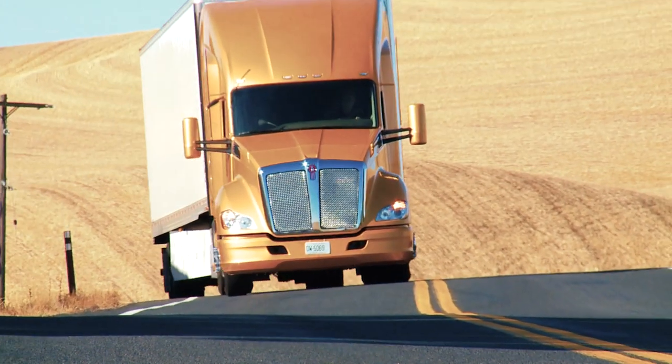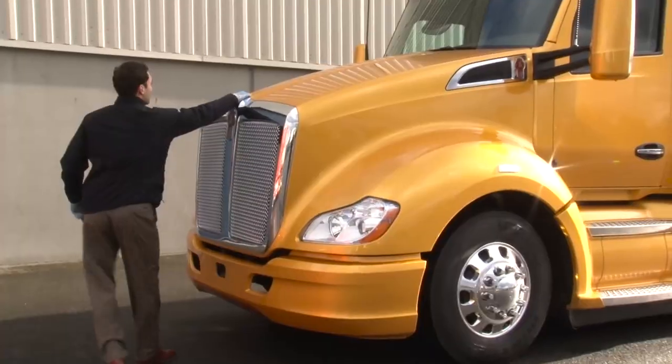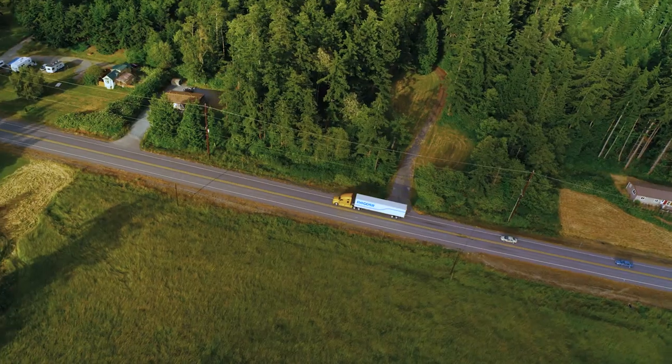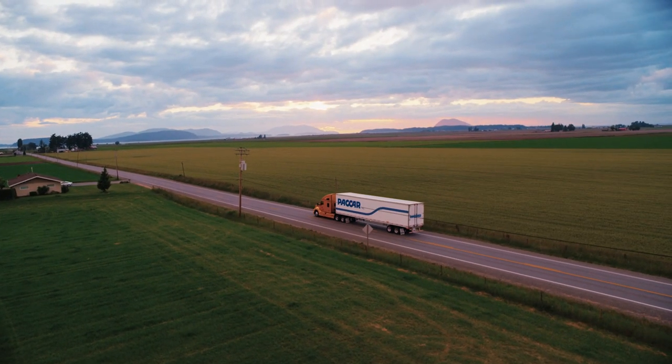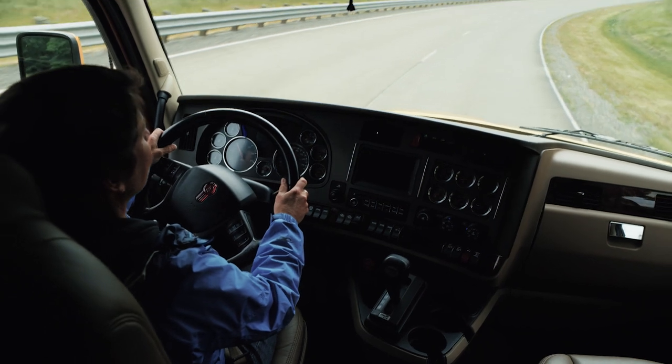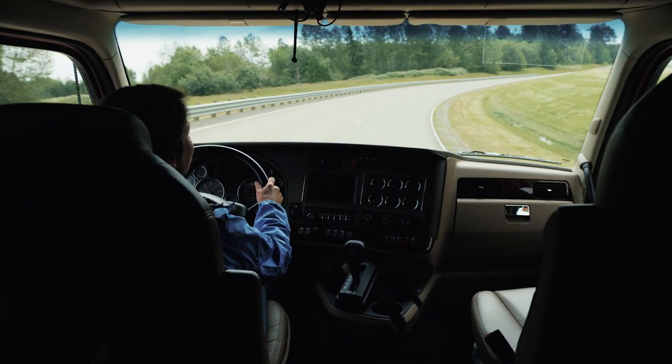The best teams stand behind your Kenworth — designed, tested, manufactured and maintained by the best in the industry. Count on peak performance for many miles to come. Every day, a Kenworth driver starts their truck knowing they drive the world's best.